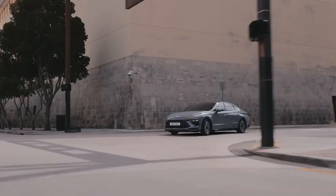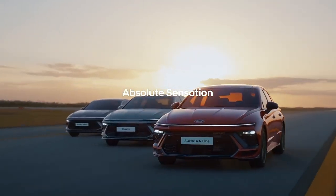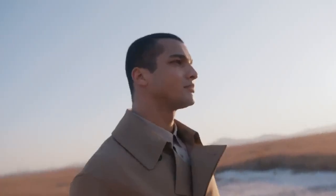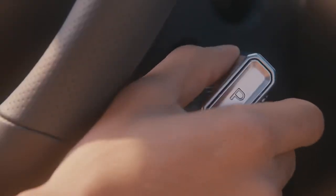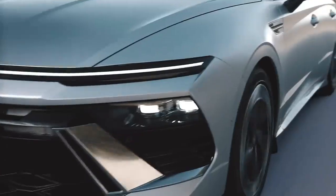The 2025 Hyundai Sonata brings a sleek, modern look with a more aggressive front fascia, characterized by a wide grille, LED headlights, and a distinctive daytime running light design that flows into the grille lines. Its sleek, fastback-inspired profile gives it a sporty, coupe-like silhouette, which Hyundai aims to make appealing to younger and style-conscious drivers.